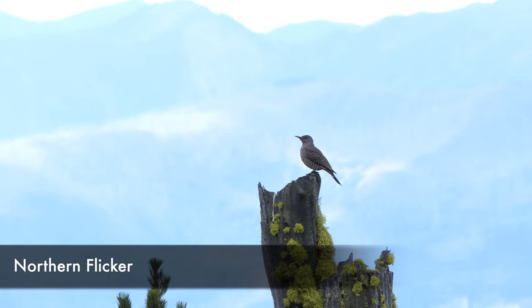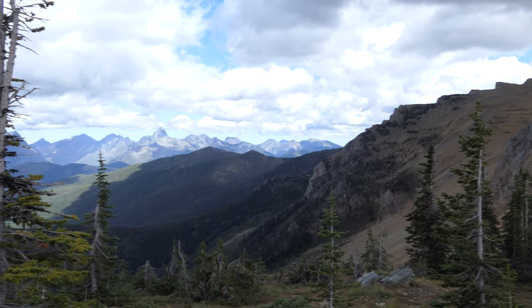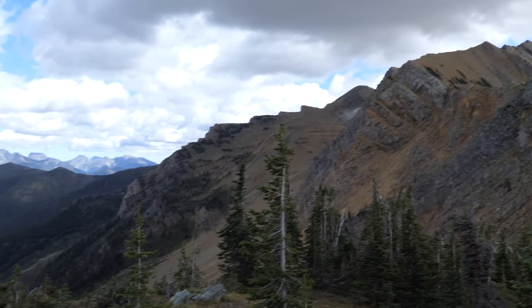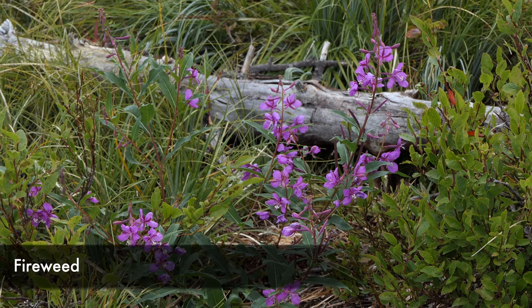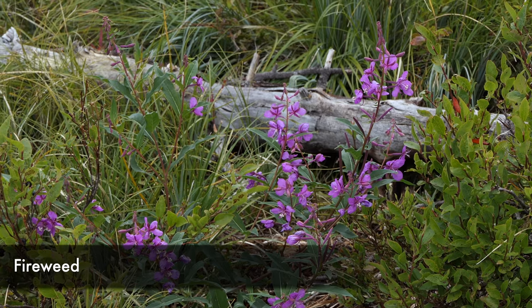You can see the mountain — this is what it looks like later on. After we summited, it all cleared up so you could see all the way to the top.